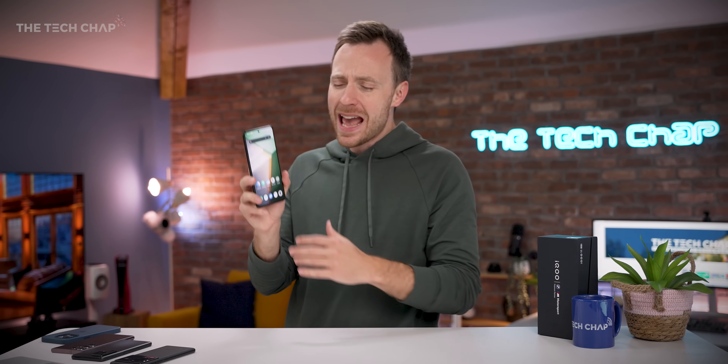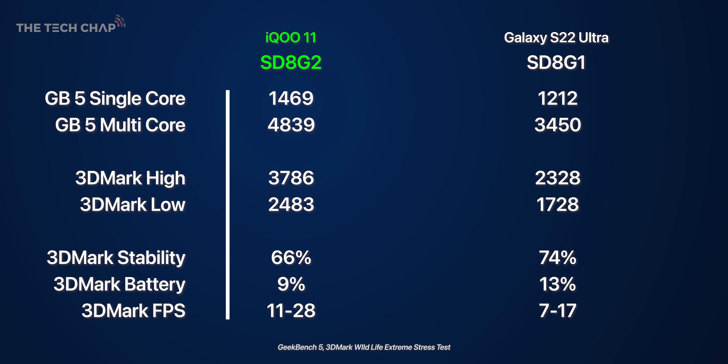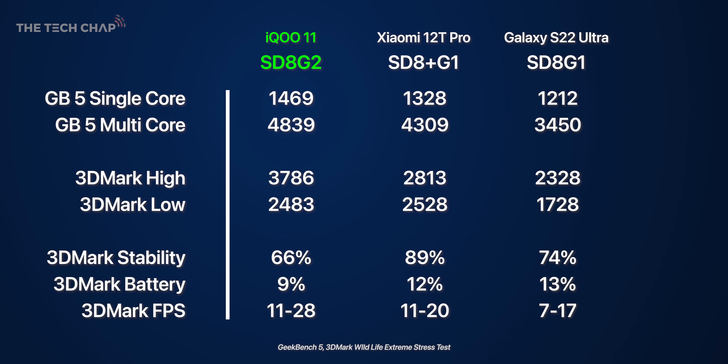Let's find out just how fast this phone with the new 8 Gen 2 chip really is. Here are my Geekbench 5 and 3DMark Wildlife Extreme stress test results. For context, let's bring in the Galaxy S22 Ultra with the Snapdragon 8 Gen 1, and the Xiaomi 12T Pro with the Snapdragon 8 Plus Gen 1. In single core, we're looking at about a 10% uplift over the 8 Plus Gen 1, and about 20% over the original 8 Gen 1, with a 40% multi-core bump from the original and about 12% from the 8 Plus. Switching to 3DMark, which tests graphics, we see a 34% boost over the 8 Plus and a 62% boost over the 8.